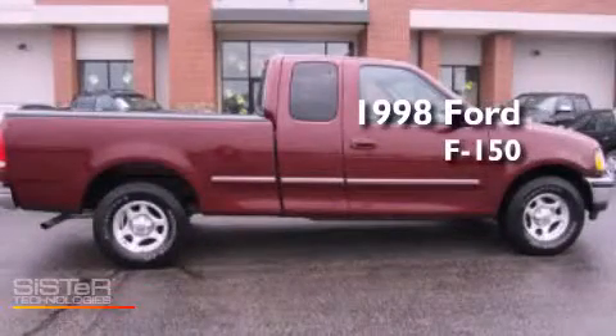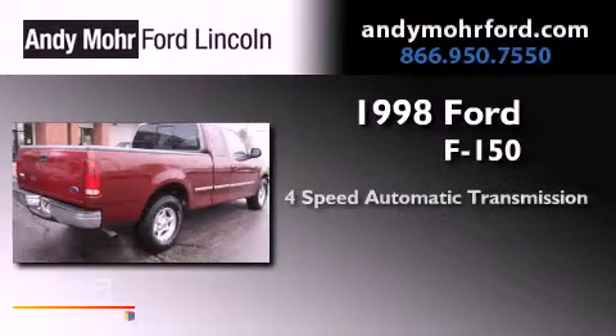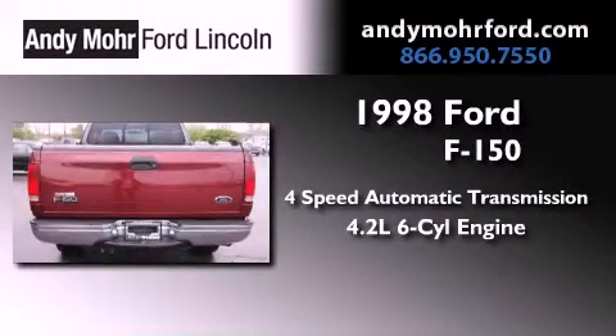This is a 1998 Ford F-150. This truck has a 4-speed automatic transmission and a 4.2-liter V6.